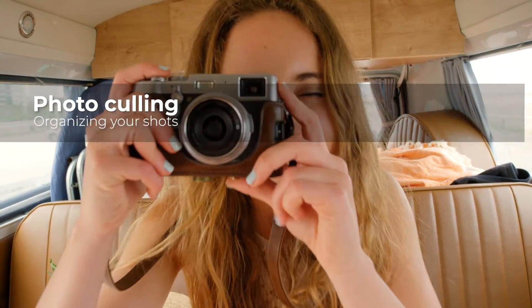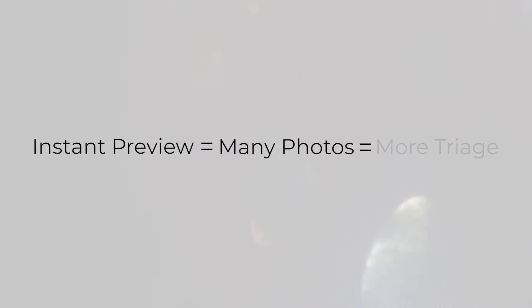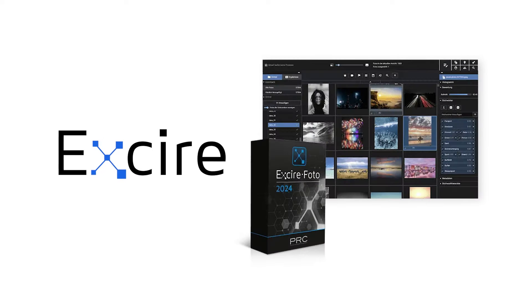Hey YouTubers, this is Jacques Gaines and I'm here to talk to you guys about photo culling. The big advantage of digital photography is that you can click photos and instantly preview what you're doing really quickly. But one of the big inconveniences is that you can look at photos so quickly and pop off as many as you like, so you have a lot of photo selection to do when you start downloading into your computer. In comes photo culling software — we're here to talk about a software that is AI-based and really cool. It is called EXCIRE 2024. I hope you enjoy this video. Stay tuned.